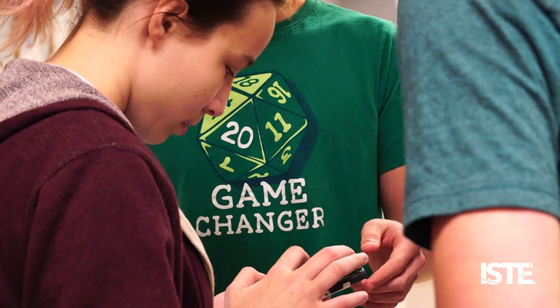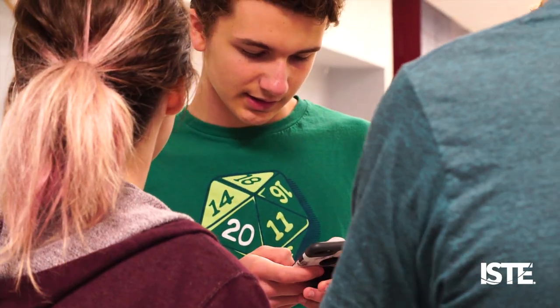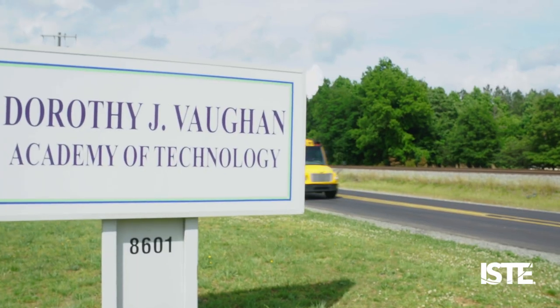Bringing in computational thinking and bringing in computer science, at first it didn't seem like it would work, but as soon as I got my hands dirty, it was a natural fit. My name is Damian Kingsbury. I'm a fifth-grade teacher here at Dorothy J. Vaughan Academy of Technology.